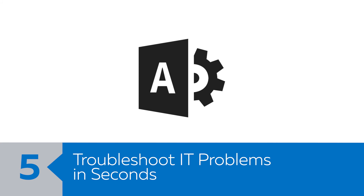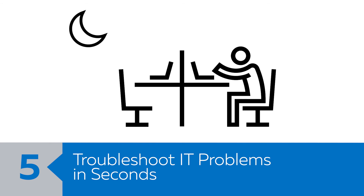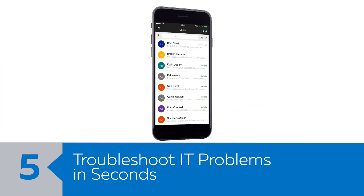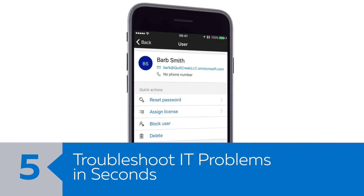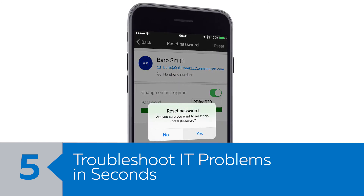Number five: troubleshoot IT problems in seconds. What if one of your employees gets locked out of email late one night while on a deadline? With the Office 365 Admin Center, you can access a slate of commonly used IT features right from your phone. Just reset that user's password, and they're back in business.